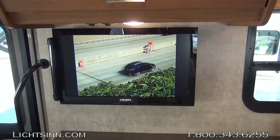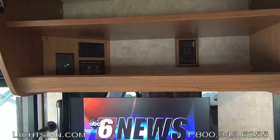Check out our Satellite RV 101 video on Litson.com in our video library.